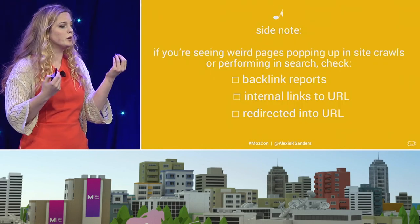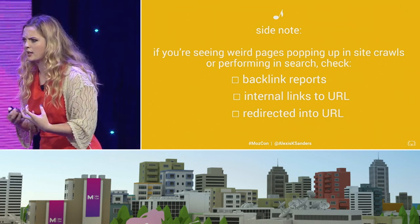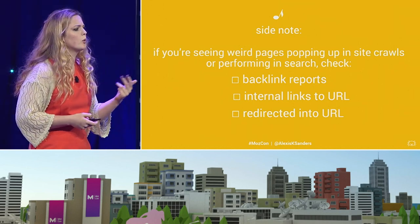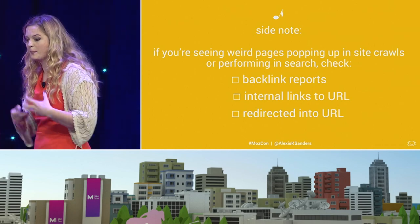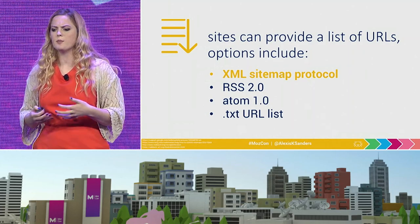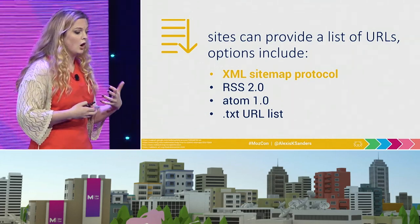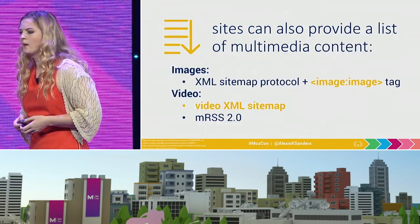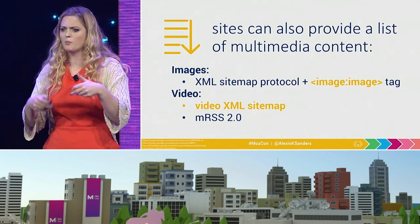At the same time, this can be really critical when you're analyzing a particular site. If you're seeing weird URLs popping up in the index or in a crawl, check backlink reports, internal linking reports, or even redirects into that URL — it might help you identify that particular situation. We also know that sites can be found via providing a list to search engines. All these methods work, and you can submit them into Google Search Console — they also work with Bing. If multimedia is something that's really critical to your site, you can also provide a multimedia sitemap.